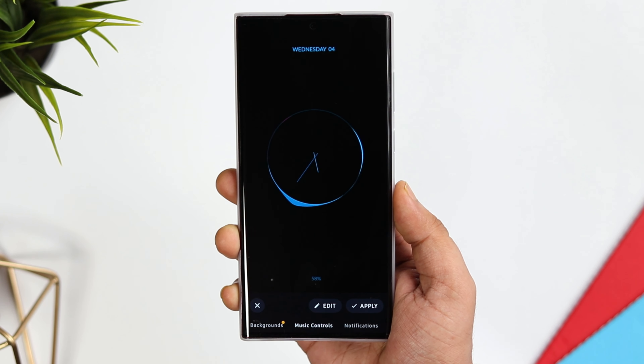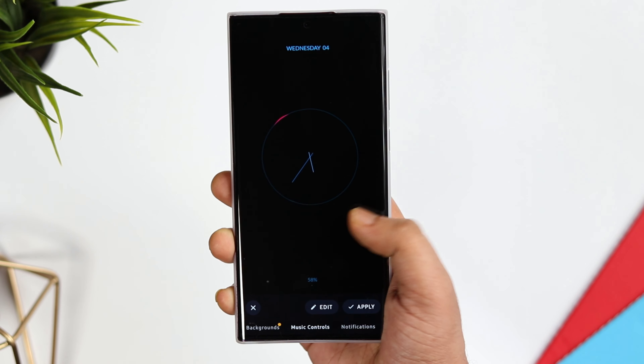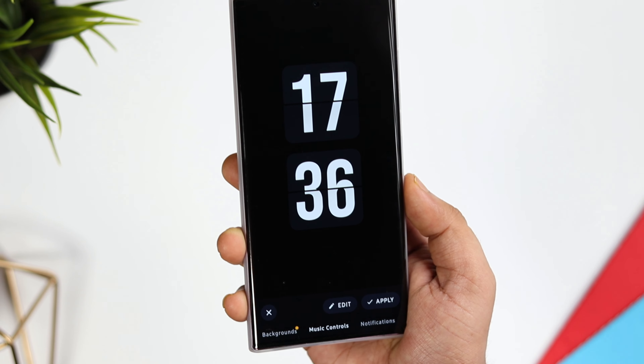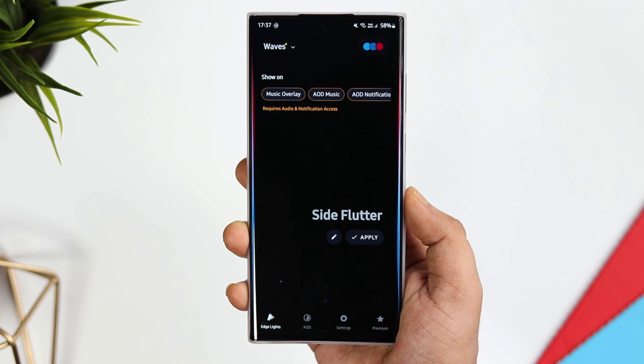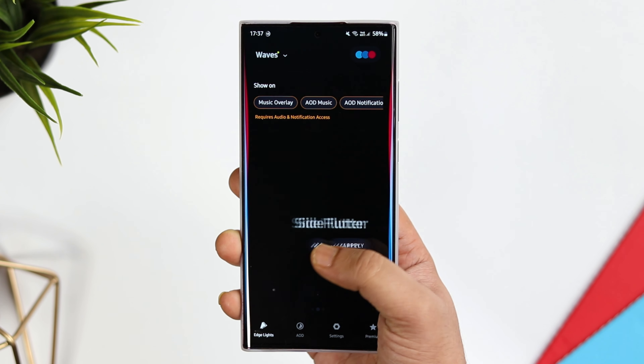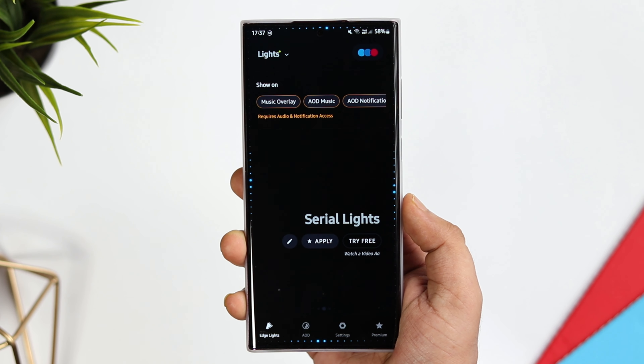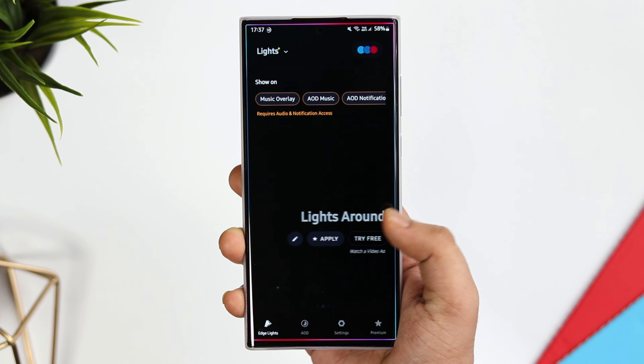The app also offers some beautiful clock faces for your always-on display. So if you are getting bored with the default clock styles and really want to customize your always-on display, you can do that as well. The app works flawlessly and if your phone has a slightly curved display, I will highly recommend you give it a try — I am sure you are going to love this application.